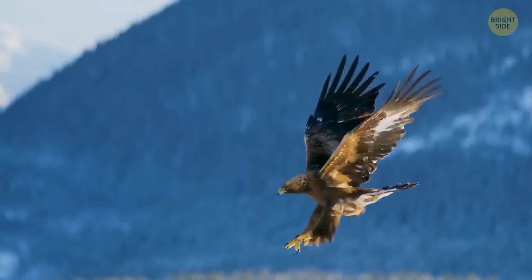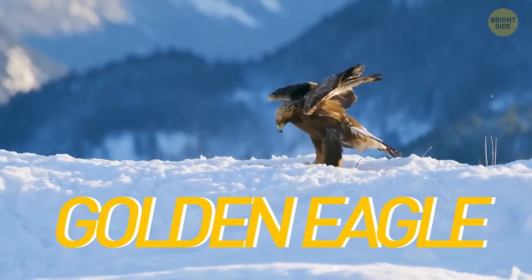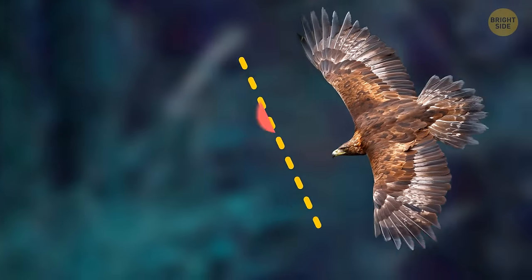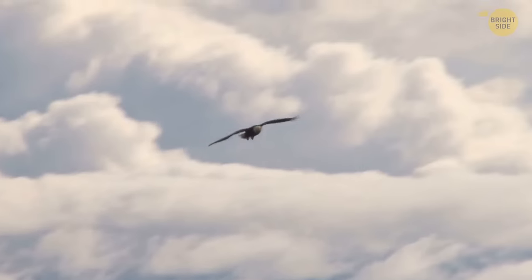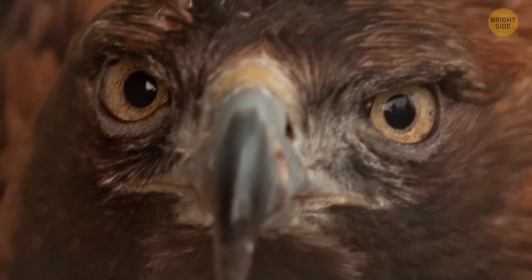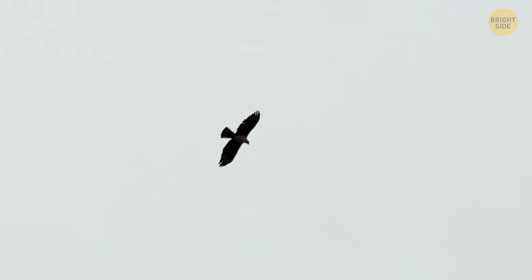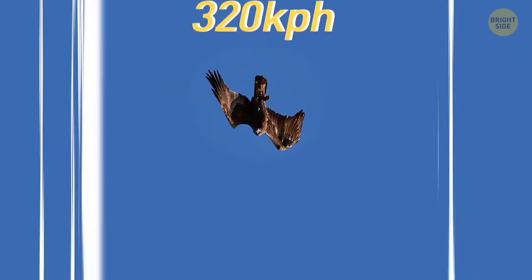Being the largest bird of prey in North America, the golden eagle is found all over the continent in woodlands and mountain ranges. Their wingspan is nearly 8 feet, and they don't call it eagle vision for nothing — these birds can spot a rabbit from 3 miles up in the air, like seeing an ant while standing on top of a 10-story building. Golden eagles can also make quick dives from a great height, reaching speeds up to 200 miles per hour — as fast as a flying arrow.